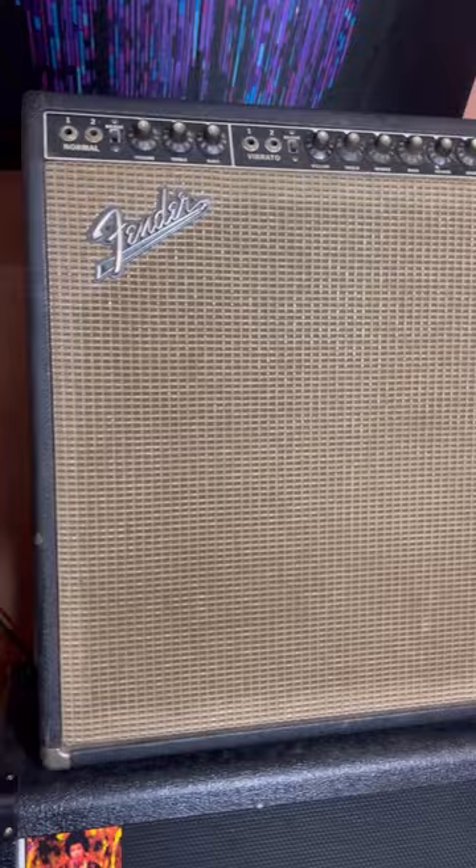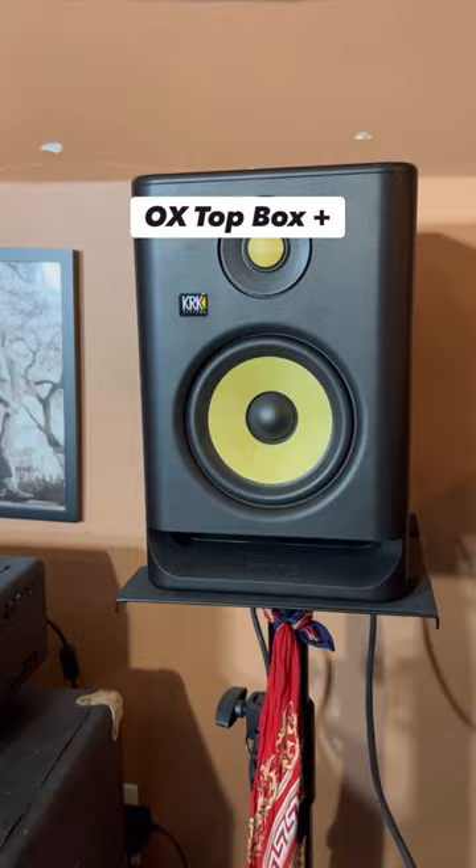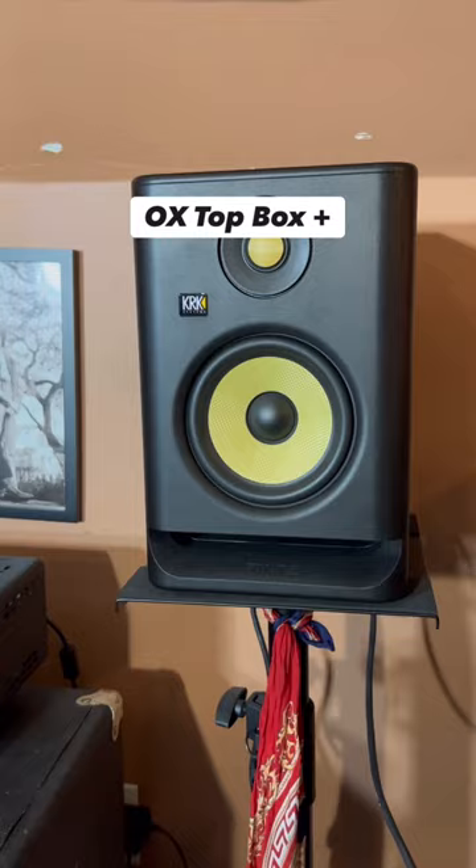For amplifiers, I use an all-original 1966 Super Reverb paired with a Marshall 4x12 cab. When I feel like not hurting my ears, I plug into my aux top box paired with two KRK studio monitors.